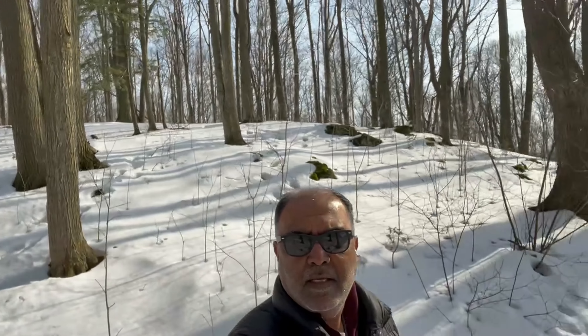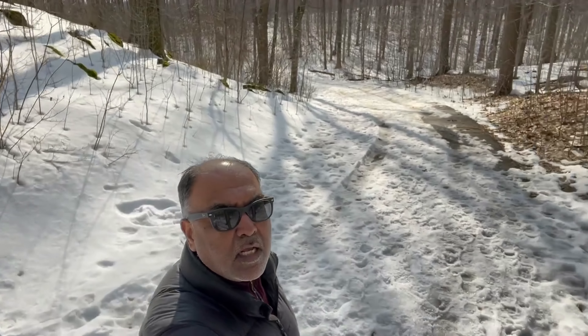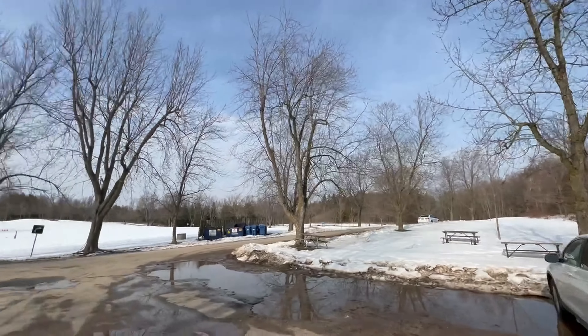I am in Rattlesnake Point in Milton, Ontario. It is a very beautiful part of the Niagara Escarpment area and it is all covered with snow. If you can look at my back, there is a lake as well.